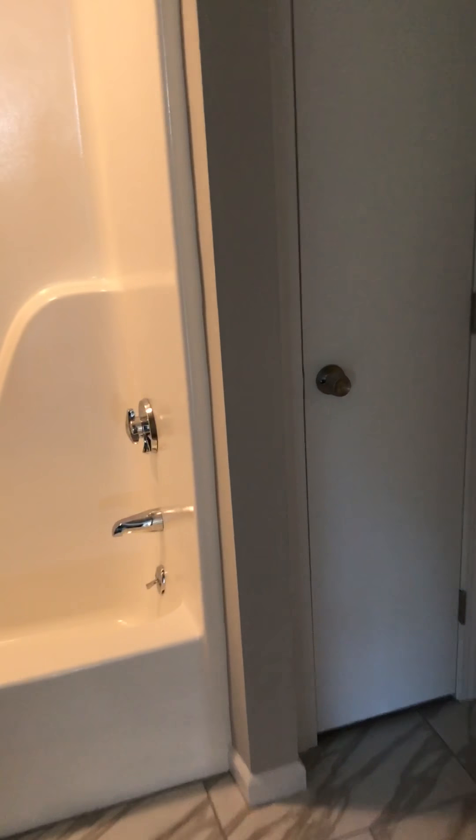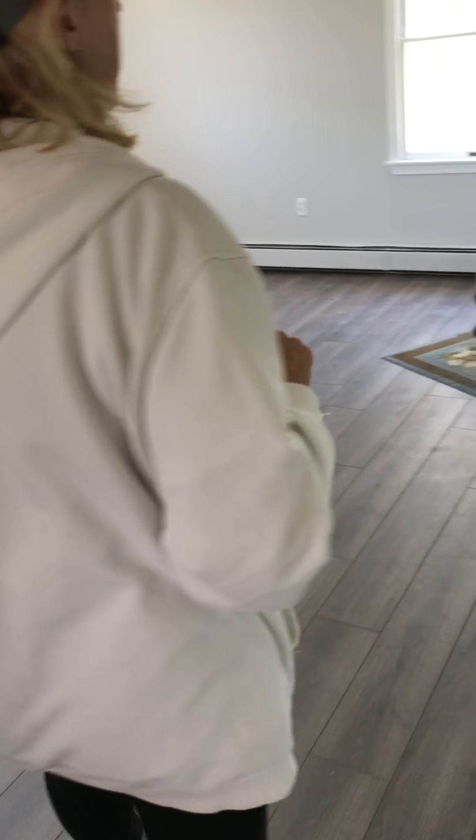All new tile — we kept the tub, all we did was paint it. Our painter was magnificent; he figured out how to do it and it came out fabulous. Much cheaper than replacing. And here's the master bedroom.